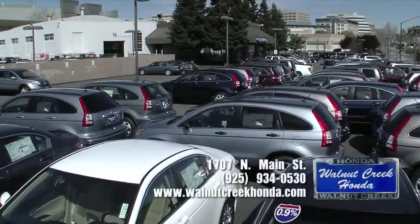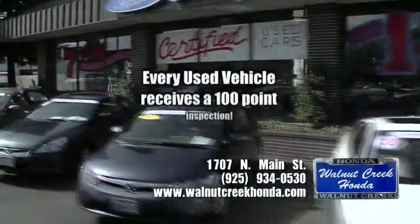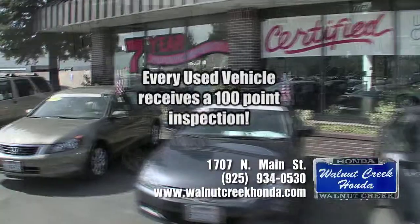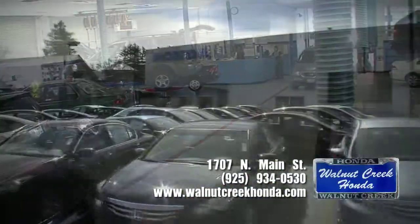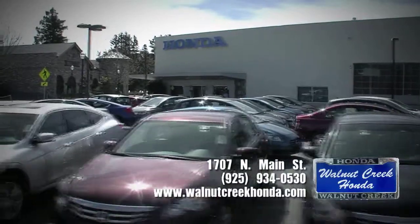Looking for a used vehicle? You can't beat Walnut Creek Honda's great selection of Honda-certified used vehicles. Whether it's sales or service, you're backed by factory-certified technicians and nearly 40 years of experience and family ownership.